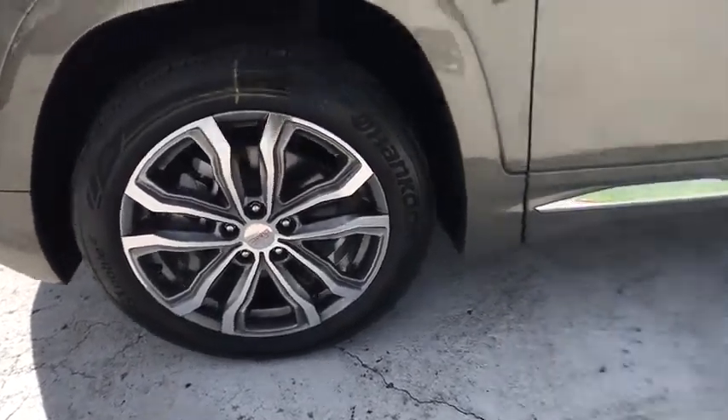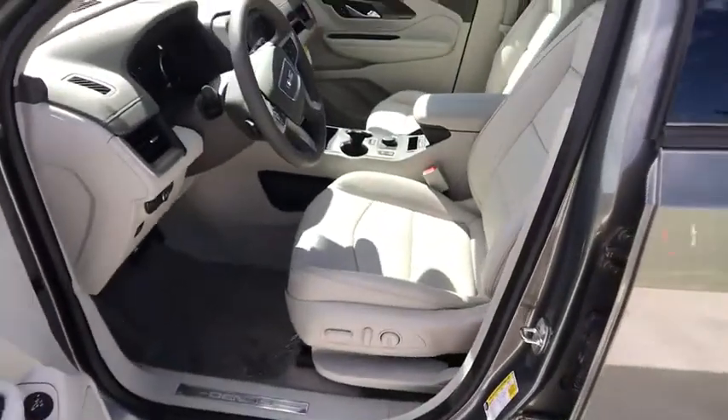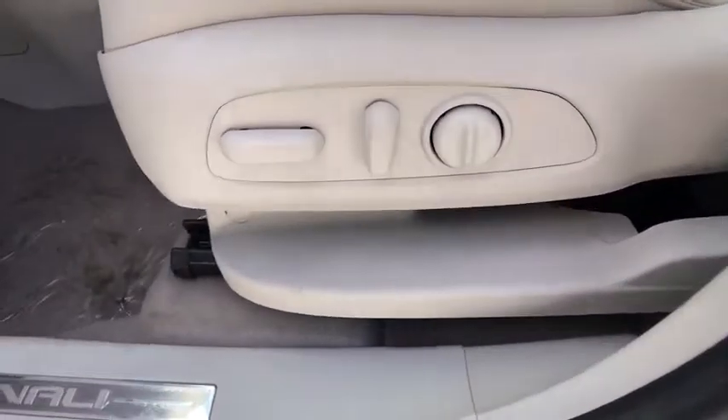Aluminum wheels, premium sound system, AM-FM stereo radio, universal garage door opener, auto-off headlights, passenger airbag. Come take a test drive today.